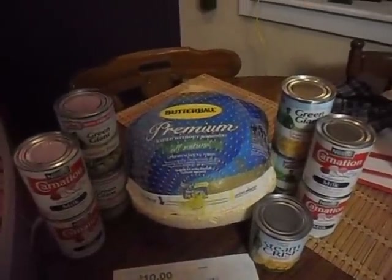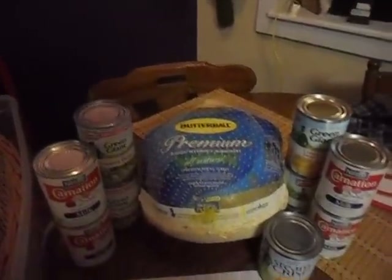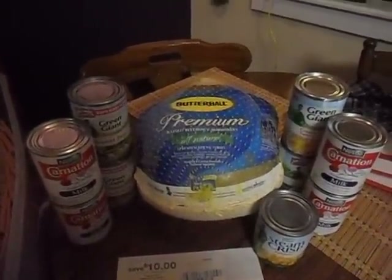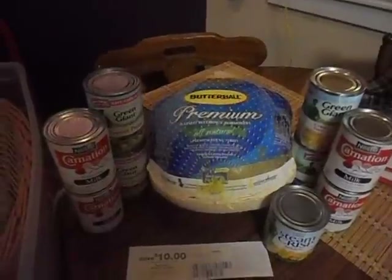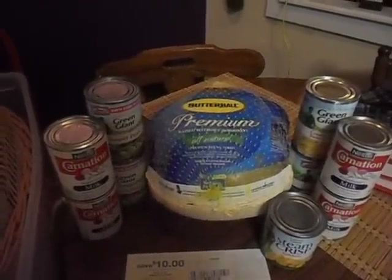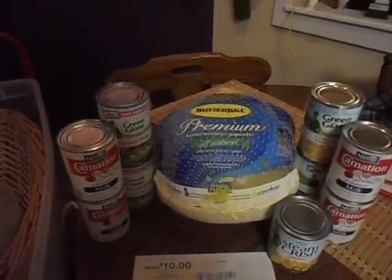Pretty stinking good deal after I got that $10 back, which is what I'm figuring. I just wanted to real quick share that with you guys. Awesome deal on Butterball turkey — I'm going to try and go pick up another one of these, either tomorrow or maybe on Wednesday. I had to share this deal with you guys because it is pretty awesome.